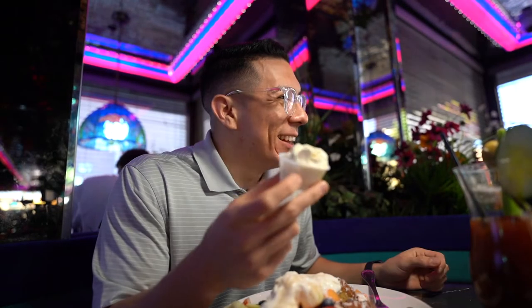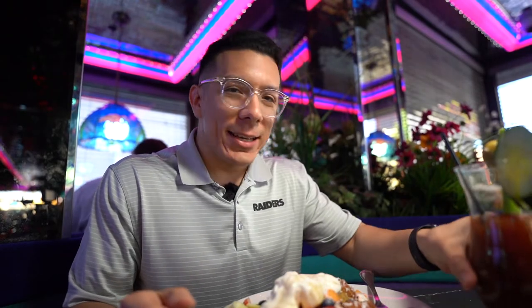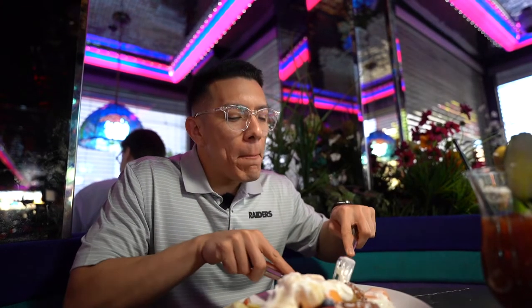We also got an English muffin, and when Yuri asked for some butter they gave her this enormous amount — enough for like two sets of pancakes. Everything here is big except the drinks; they keep the drinks pretty standard. Let's keep going with this French Toast Ambrosia.